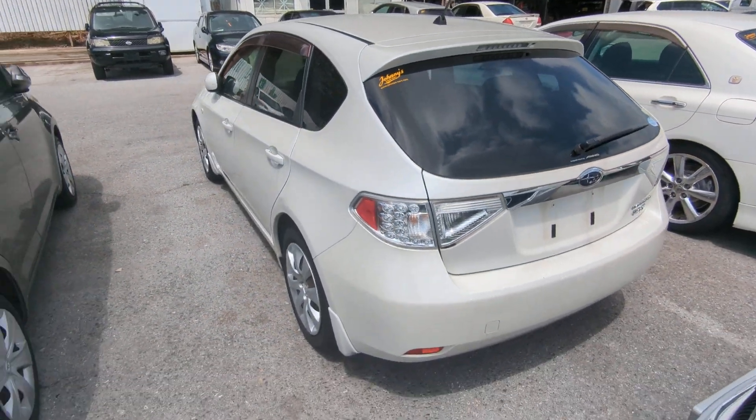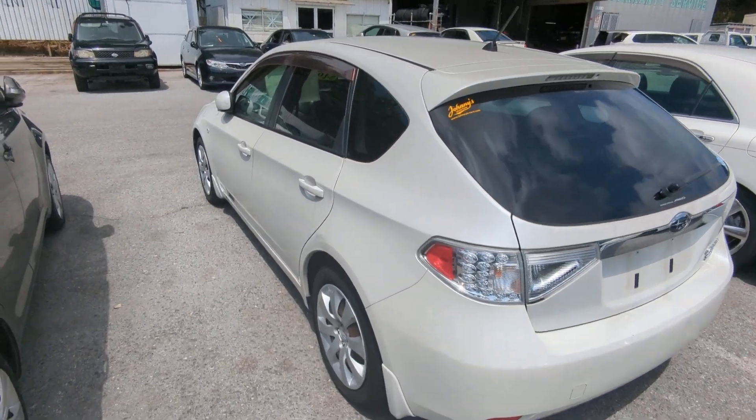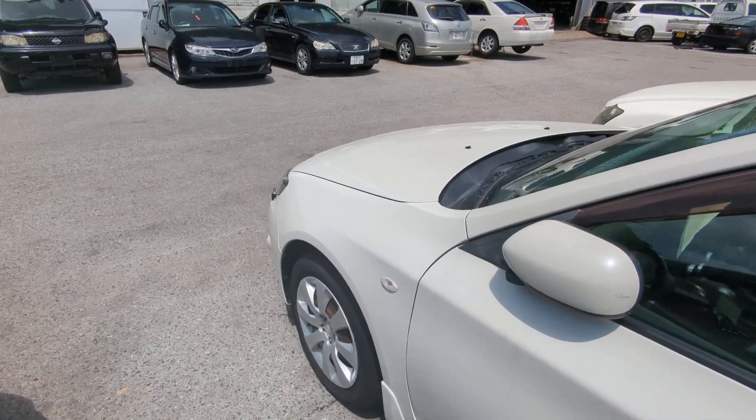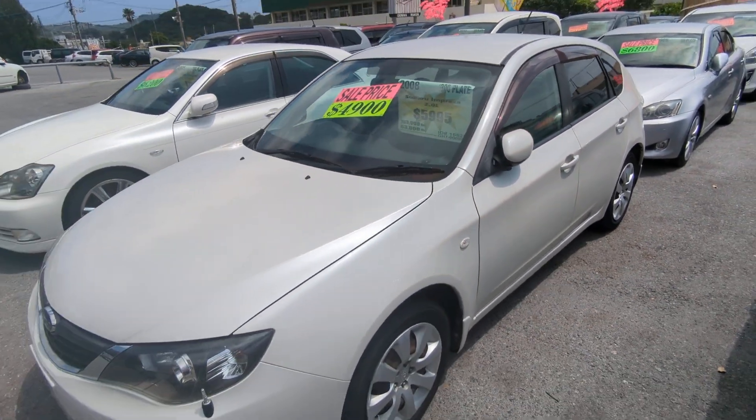The Subaru Impreza Wagon is a 5-passenger vehicle in the 300 Series category, so the larger category. Road tax per year is going to be 19,000 yen, which is about $160 right now with the current exchange rate. Road tax is due every April-May timeframe, so we'll take care of it for you this year — you won't have to worry about it until next year.